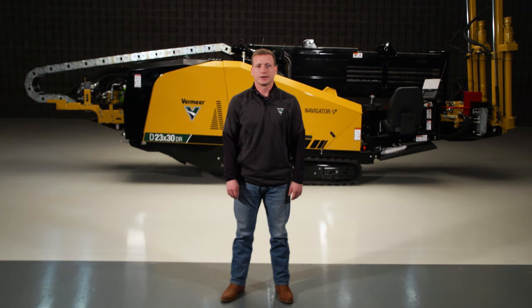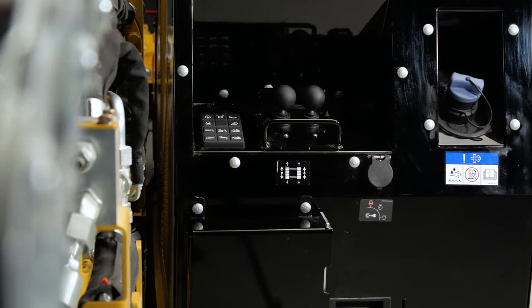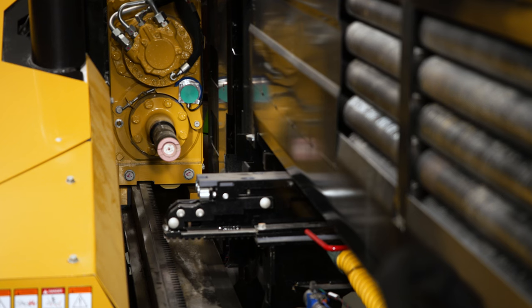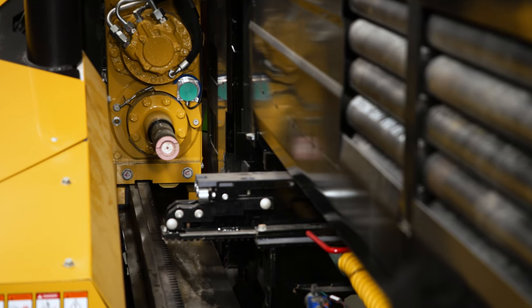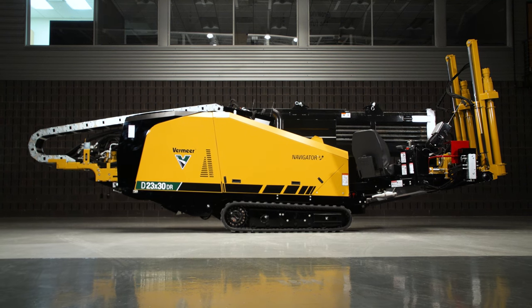For all your tough rock drilling needs, the D2330 DR-S3 can take it on. This drill can get in and out of tough ground with precision and power. For more information, contact your local dealer or visit Vermeer.com.